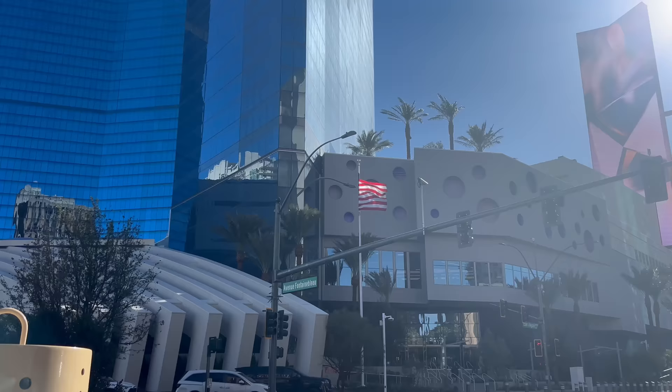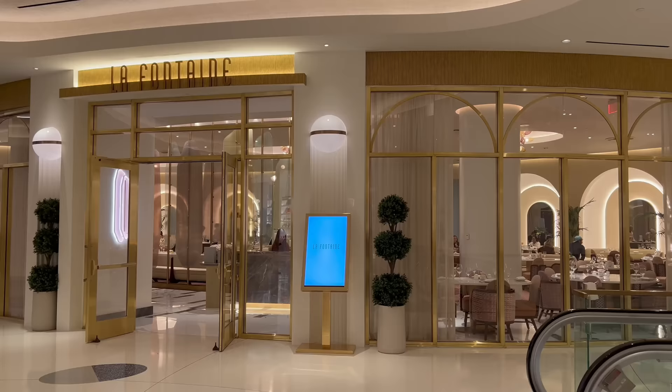Hello friends, it's me, Shin, and today I'm coming to you from the Fontaine Blue where we're checking out La Fontaine — their premier brunch spot. Happy to have you along with me, let's head inside.